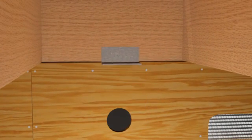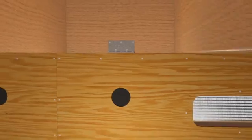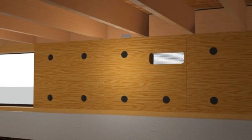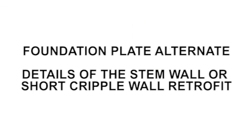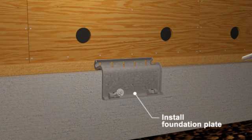Finally, most code-compliant retrofits require installation of new framing clips at the top of the cripple wall. For houses with a stem wall foundation or short cripple walls, there may not be enough room to drill a vertical hole into the foundation. Foundation plates approved by the building official can be installed between the mud sill and the foundation in lieu of anchor bolts.